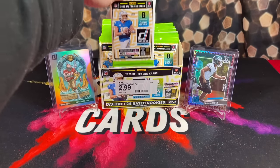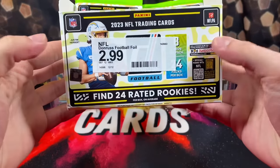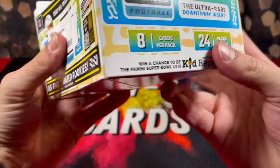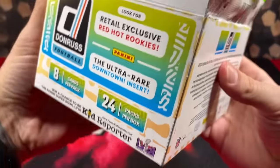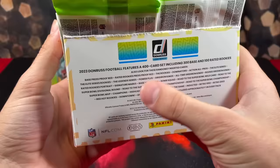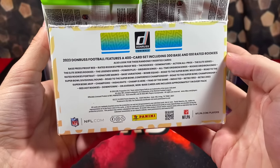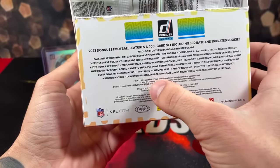Hopefully nothing's missing. If there's any hits guaranteed, here's what you get out of these boxes: 24 rated rookies, 24 packs per box, eight cards per pack. You can pull Downtowns. There's only one autograph set you can pull, which is Signature Marks. So there's no rookie autos, no numbered cards, and no optic previews. But at least you can pull Downtowns.